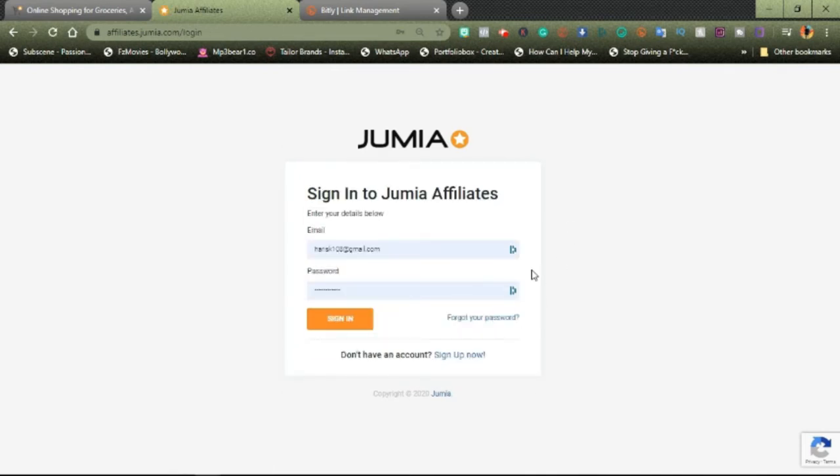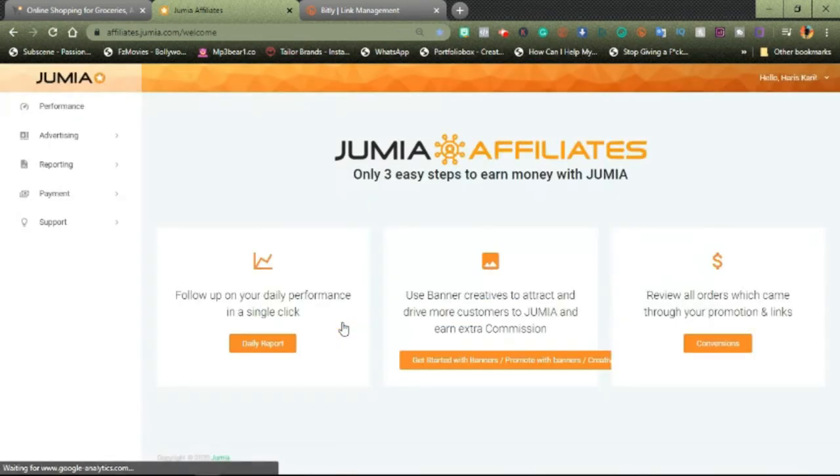If you already have an account, or maybe they responded to your email and sent you back the login details, you can just type in everything here and click on sign in. Now we're in the Jumia affiliates dashboard. I'm going to be showing you everything you can do with this platform. These are the tabs that you would be using in your affiliate marketing with Jumia.